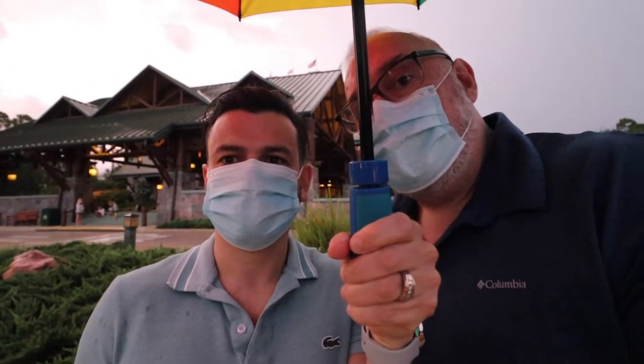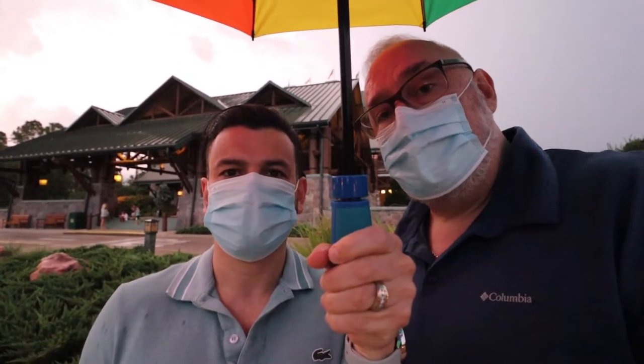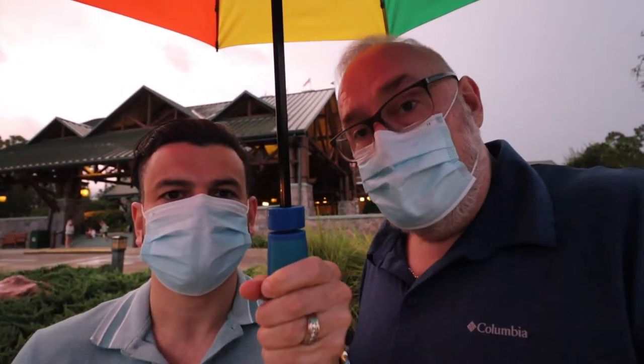Hey everyone! We're coming to you from the Wilderness Lodge here at Walt Disney World. Juan Carlos has never been here. It's been many years since I've been here, and we're bringing you along with us because we're having dinner tonight at Whispering Canyon, which is a fantastic restaurant here.